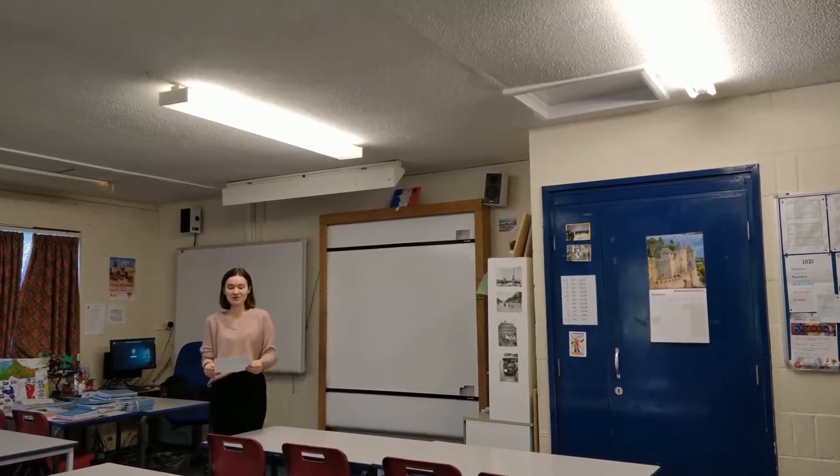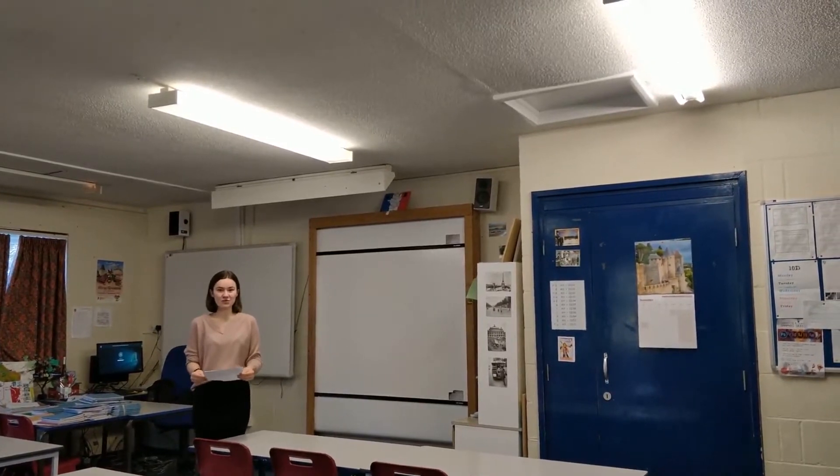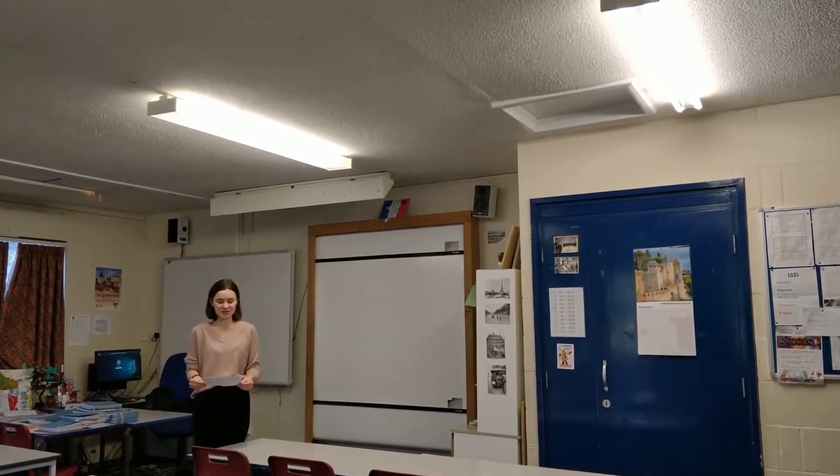Please consider donating today. In this classroom, we already have two LED lights, while the other four are examples of T8s and T12s, which are less efficient.